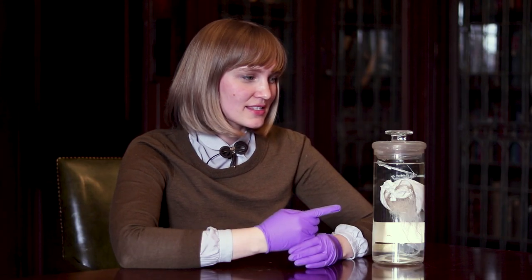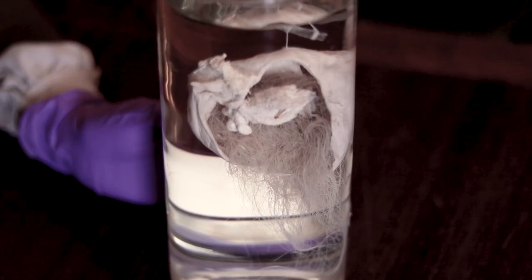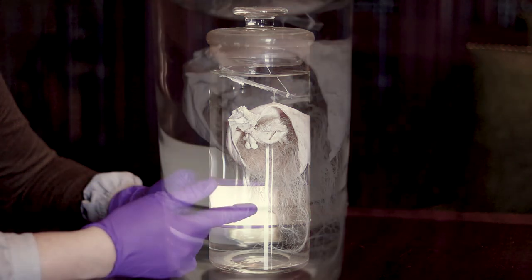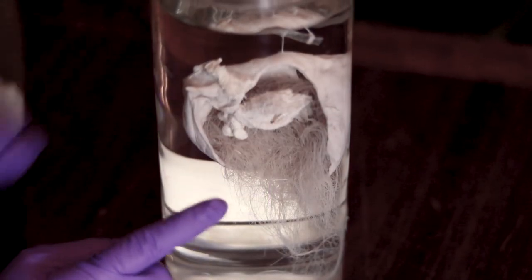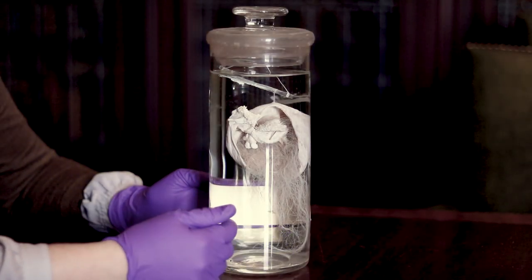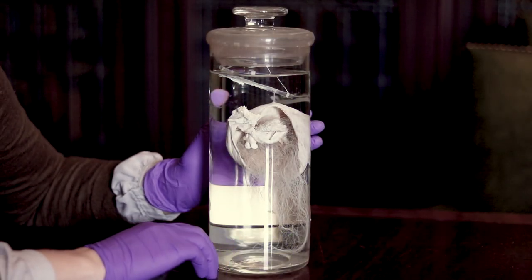When you think of hair at the Mütter Museum, you might think of something like this. This is a dermoid cyst of an ovary, removed from a woman age 23. A dermoid cyst is a type of teratoma, which is a tumor that contains developmentally mature cells of things like skin, teeth, and hair. They're most likely benign, having developed since birth, and usually become apparent during years of sexual maturity.